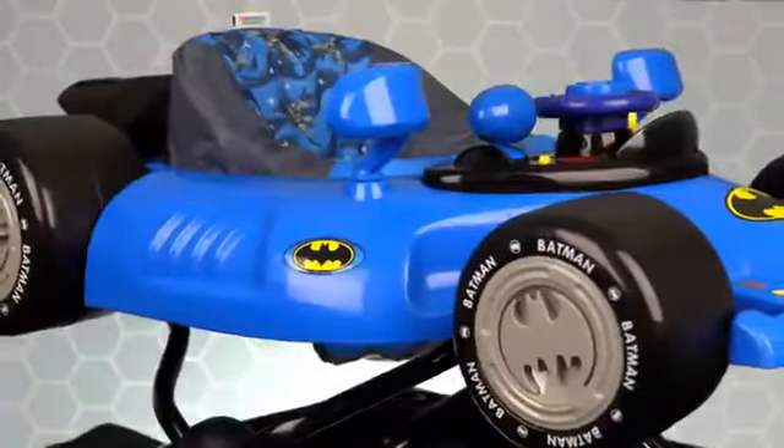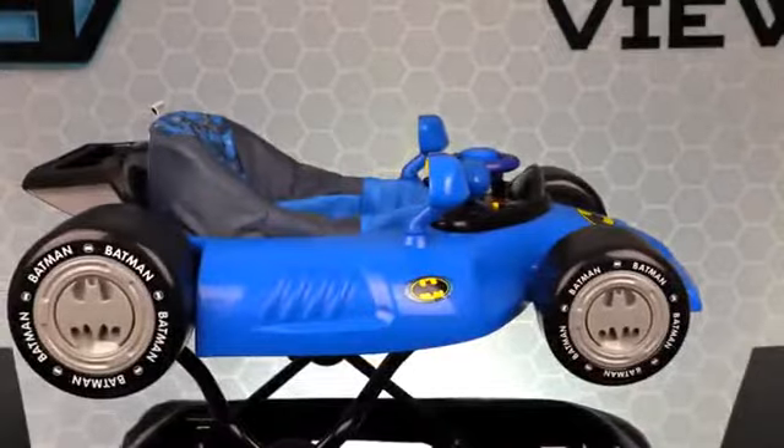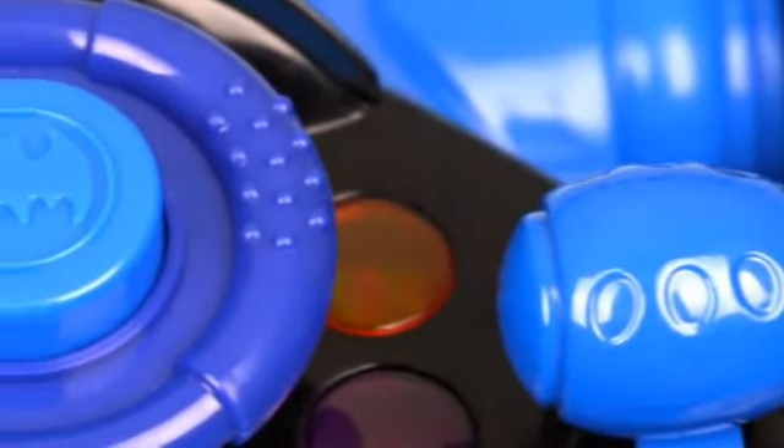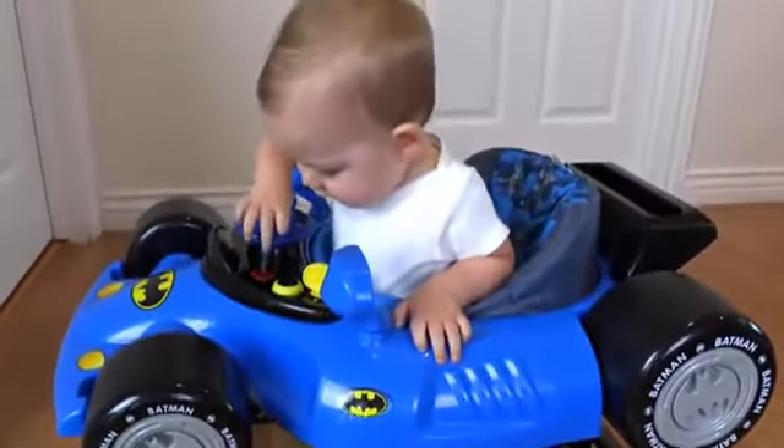Holy smokes Batman, this Kids Embrace Batman Baby Activity Walker mimics the design of Batman's Batmobile, includes a steering wheel and gear shifter that all make sounds and light up when activated, to give your child a thrilling ride while learning how to walk.